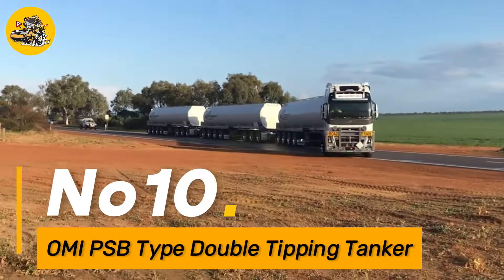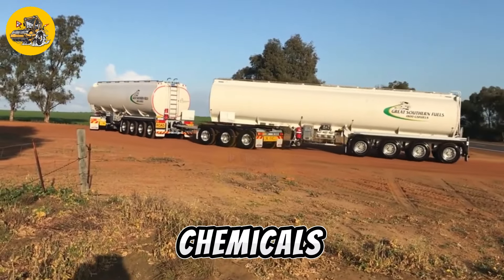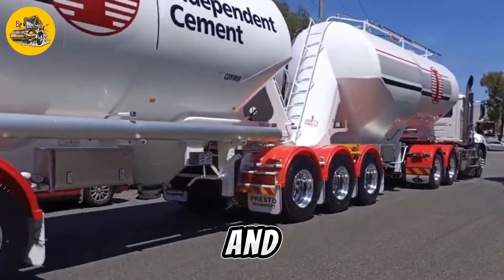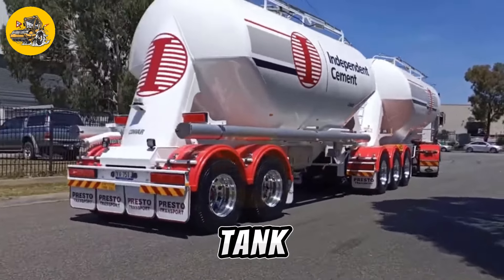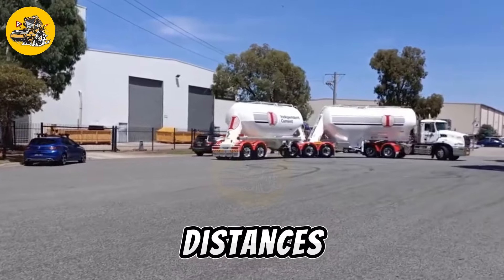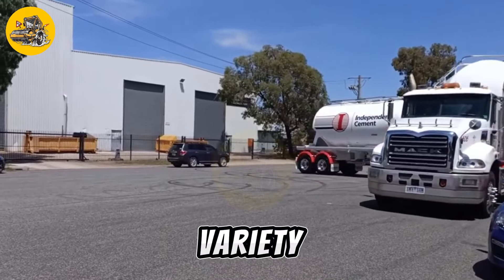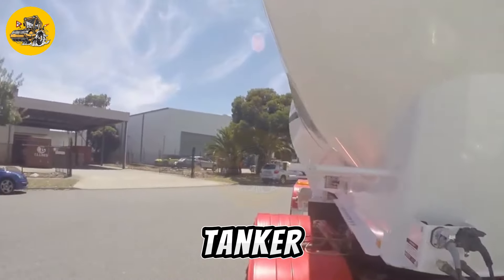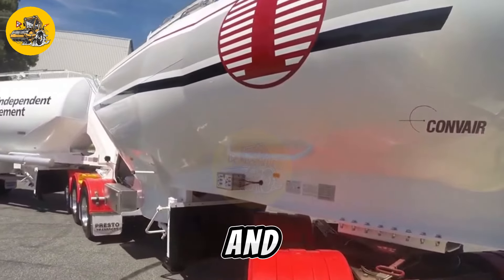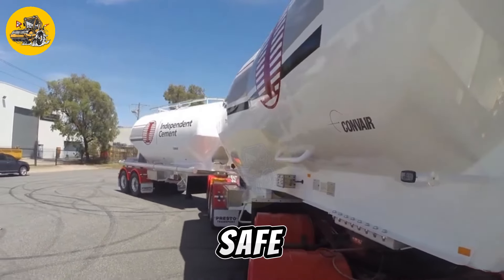Number ten, the OMI PSB Type Double-Tipping Tanker is a specialized tanker used for transporting and discharging bulk liquids such as water, chemicals, or fuel. It features a double-tipping mechanism, which allows the tanker to be emptied quickly and efficiently from both ends. Equipped with a high-capacity tank and a robust chassis, it can transport large volumes of liquid over long distances. Safety features include a locking mechanism to prevent accidental tipping and spillage, making it the ideal choice for transporting bulk liquids safely and efficiently.